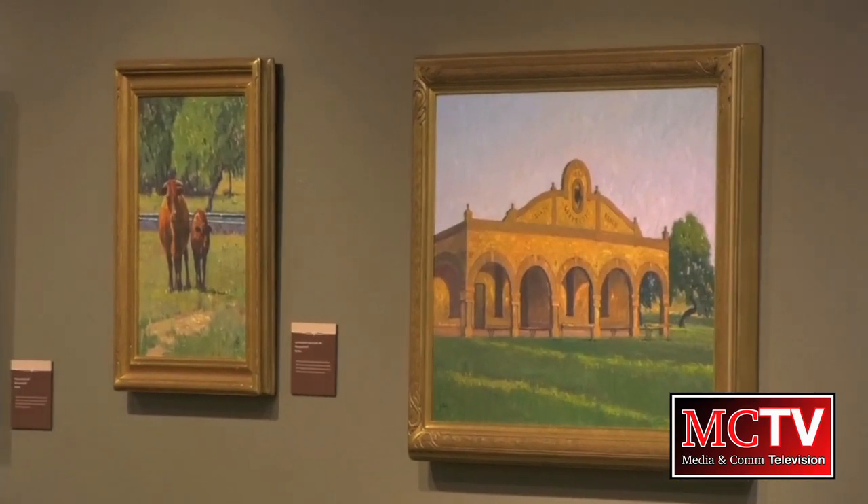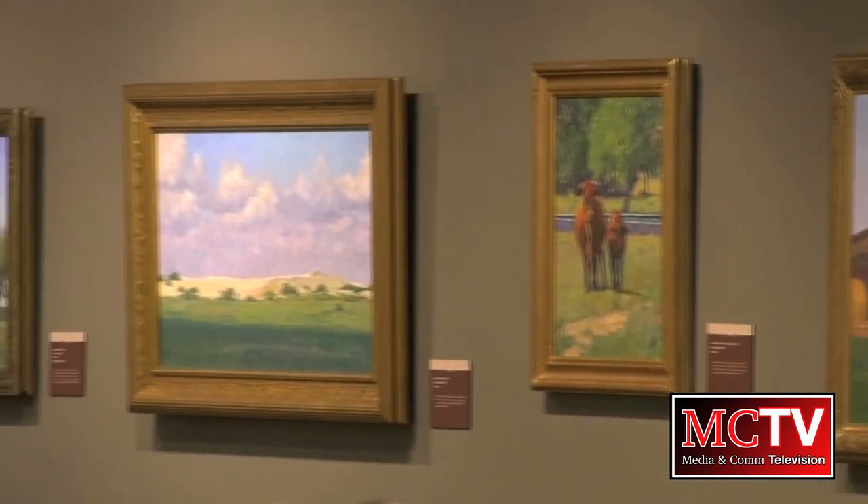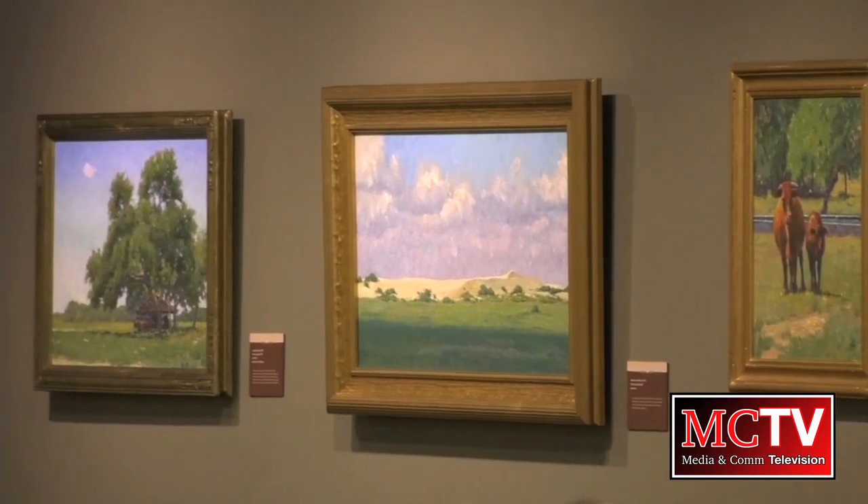The exhibit officially opened last Friday with a short program, a meet and greet, and a book signing with Perez. King Ranch: Legacy in Art will be on display at the National Ranching and Heritage Center until May 24.